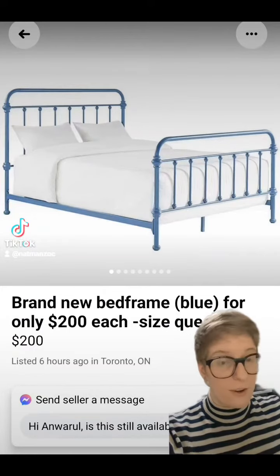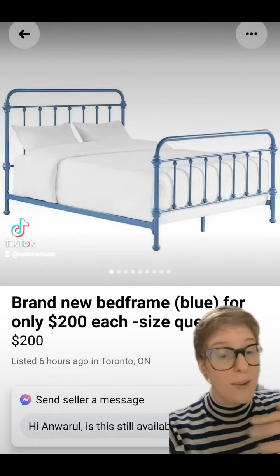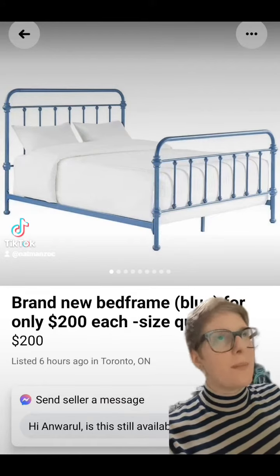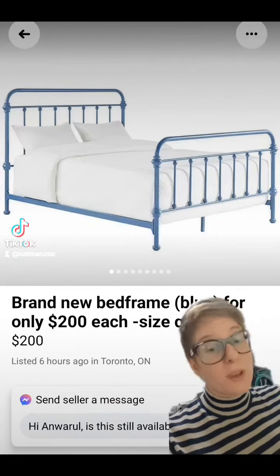The bed frame seemed like the obvious place to start. I found a bunch of wrought iron metal ones because I really like that look. But this one is blue. Statement color for a bed frame — whatever, I'm sure we can work something out.